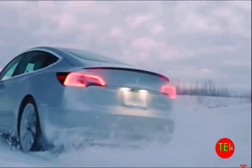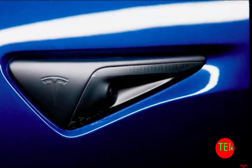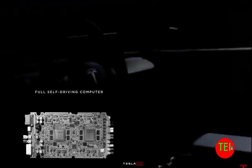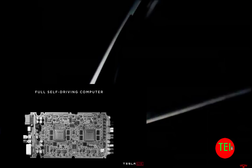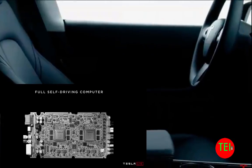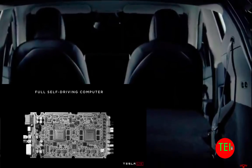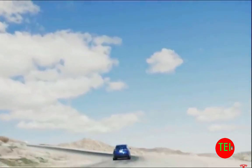Basically, to make a long story short, Tesla has developed an unbelievable chip that is going to enable Tesla cars to be fully autonomous. It was three years in development. It will be activated next year, pending regulations. I'm just really going quickly through the main facts.